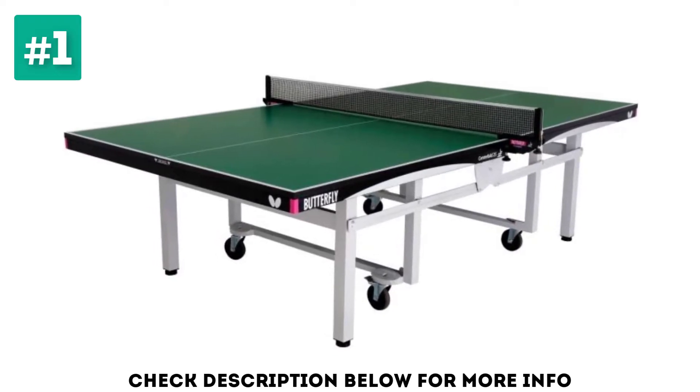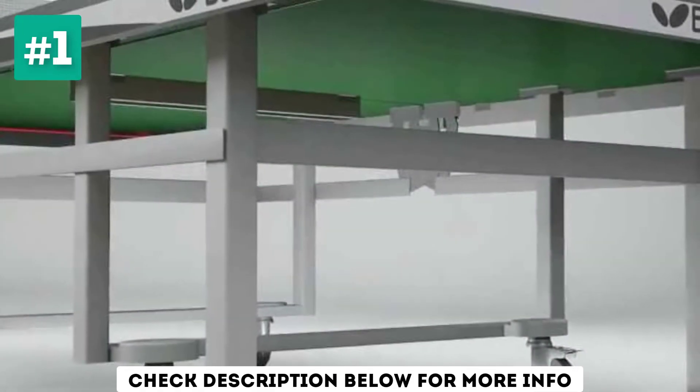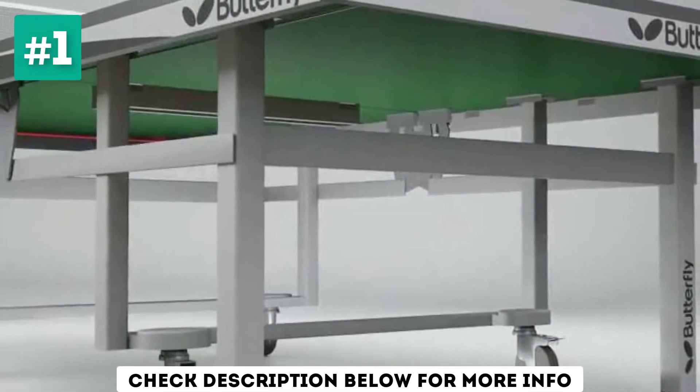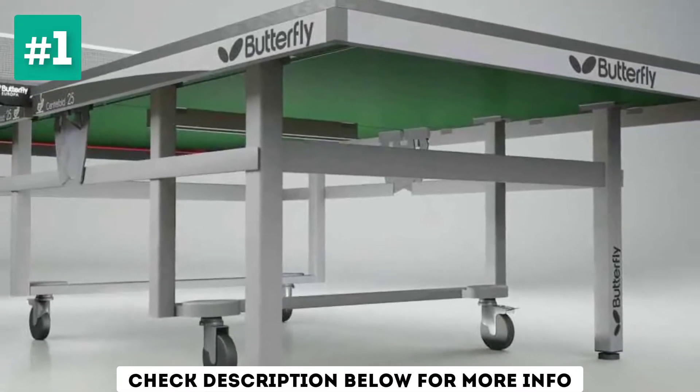This ping pong table has a thick 1-inch surface top made from wood, which helps provide the ideal bounce speed and spin for players. The surface features a scratch-proof top providing a professional performance for players with a consistent and reliable bounce.